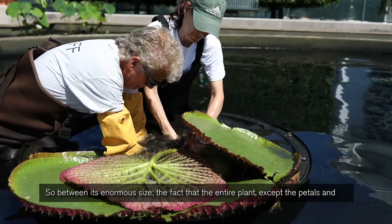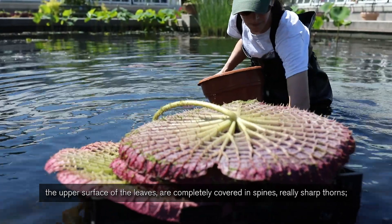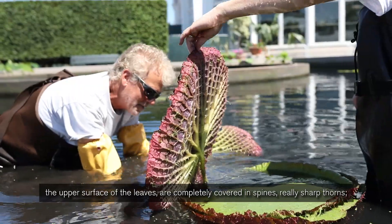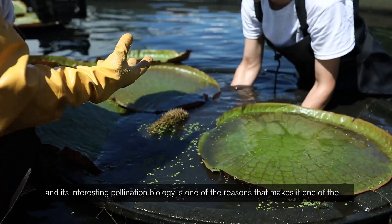So between its enormous size, the fact that the entire plant except the petals and the upper surface of the leaf are completely covered in spines and really sharp thorns, and its interesting pollination biology — that's one of the reasons why it makes it one of the most fascinating plants here at the New York Botanical Garden.